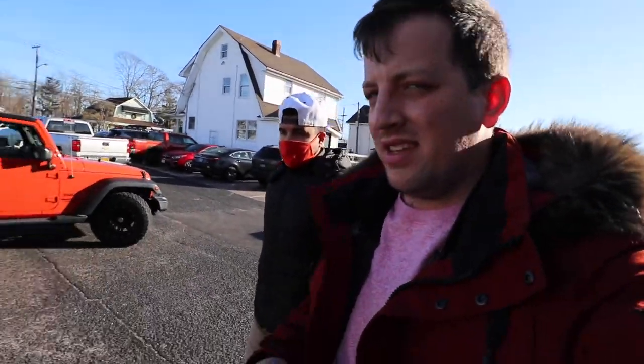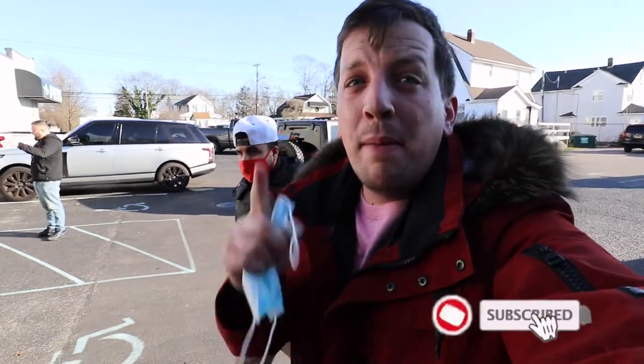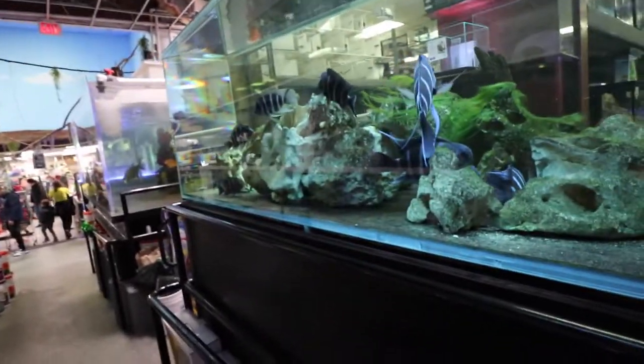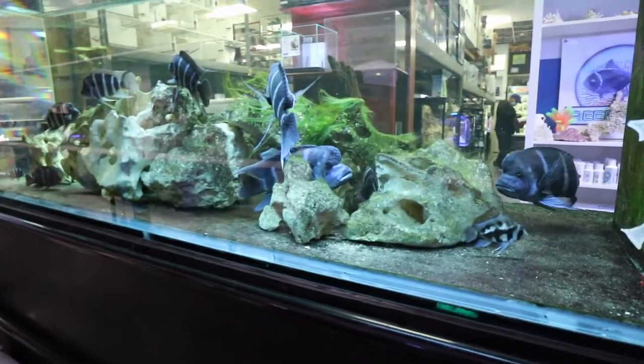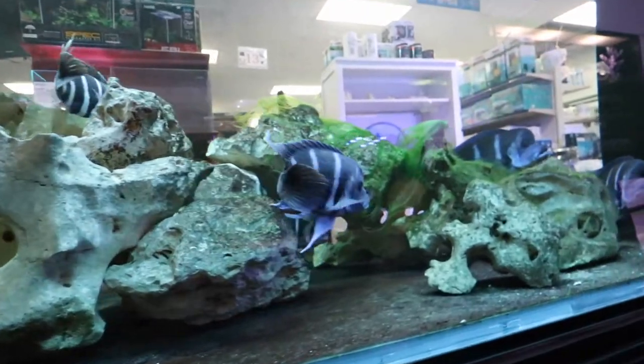We're going to be checking out Country Critters today as always and see what they got. If you guys like this video be sure to like it, and if you're not subscribed already be sure to subscribe so you don't miss any content like this. We were just here not too long ago so we're not going to do a big crazy fish store tour. One thing I didn't cover though is this — Joe, I know you were a big frontosa guy back in the day, but they actually added these frontosa in here and they've just been breeding.